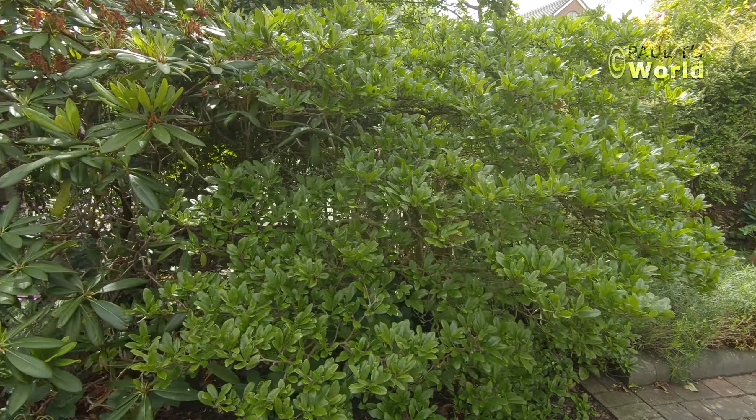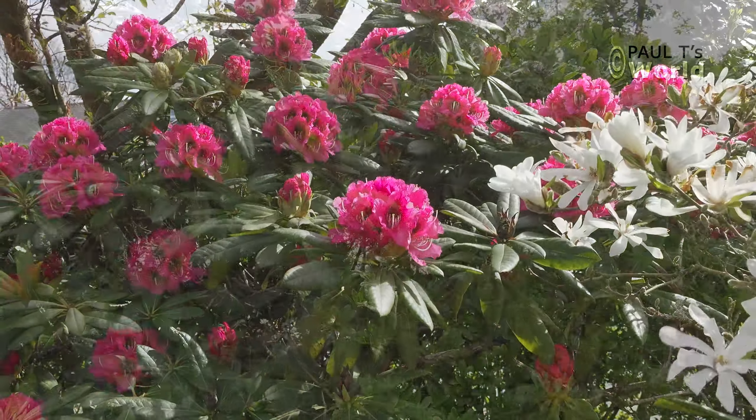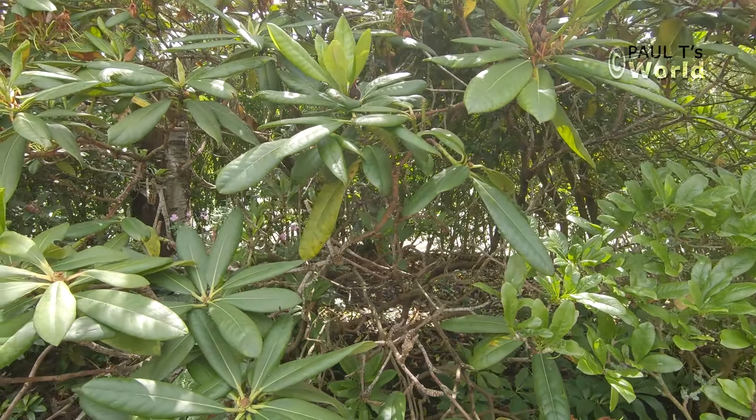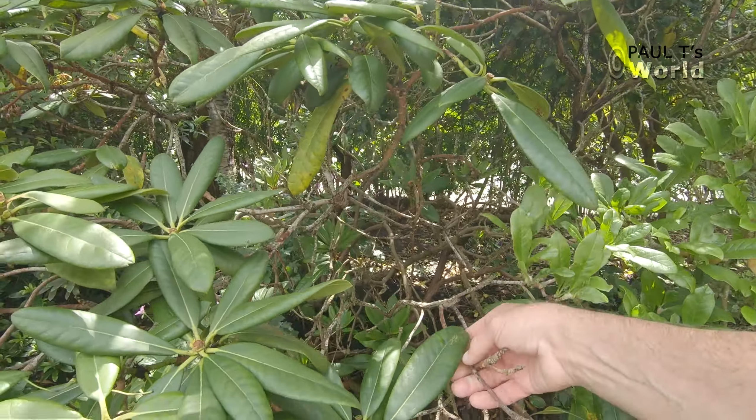This is the border we're going to look at today. It's got hydrangeas, philadelphus, sedums, some trees, rhododendrons. So I hope you enjoy the video.